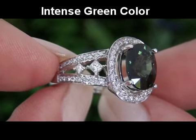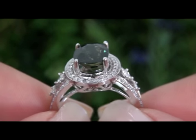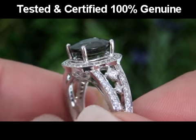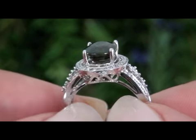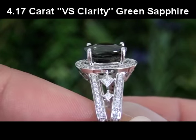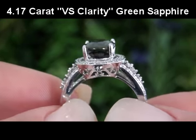This gorgeous green sapphire has been tested and certified by our Certified Jewelry Gemologist, and he's determined this to be a genuine 4.17-carat eye-clean VS Clarity green sapphire,